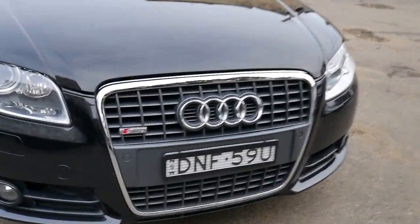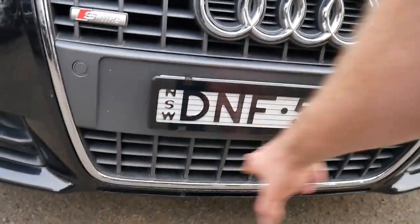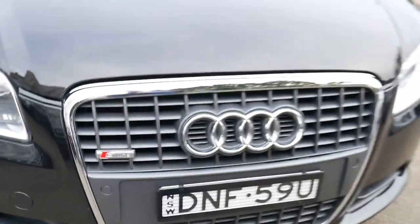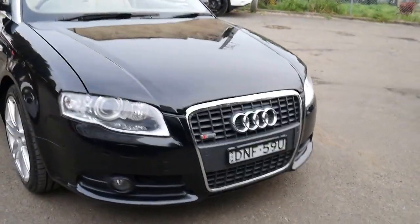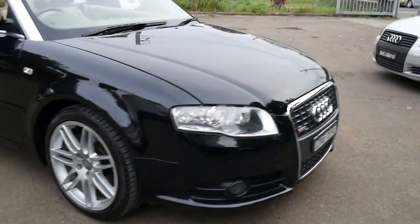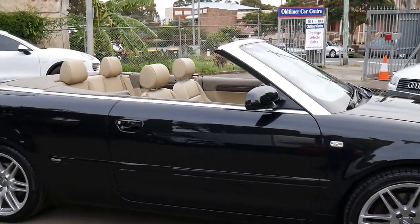The earlier model used to have a two-piece grille, whereas this has the bigger single grille which came out around 2005-2006. And black with cream interior is easily the best combination to have.